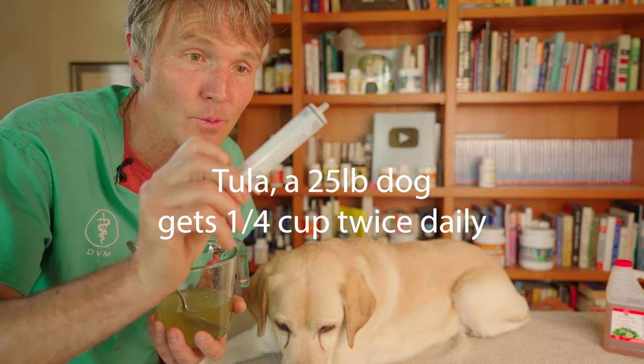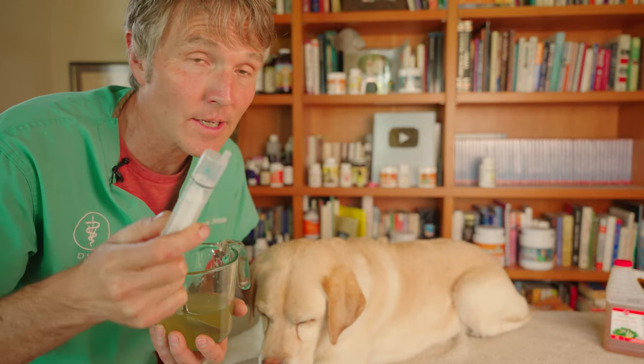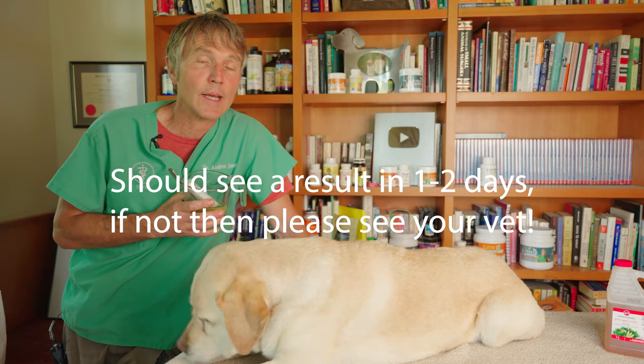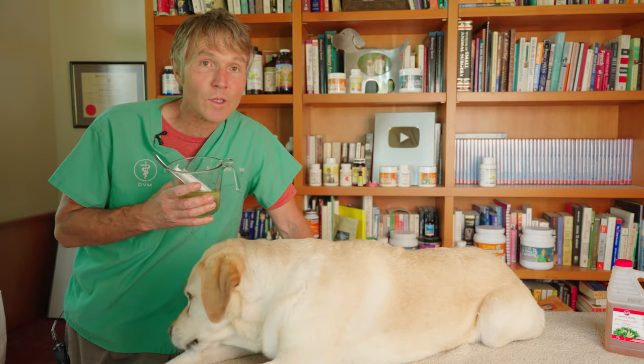This is a 20cc syringe — a 20ml syringe. It would be three of these syringes full twice a day. So if they won't drink it, you just squirt it into the side of the mouth. If your dog has an uncomplicated UTI and this is going to help, you're going to see a result within one to two days. If not, obviously go back and see your veterinarian. I would suggest giving this over the course of five to seven days.